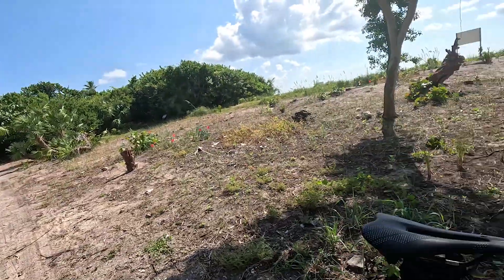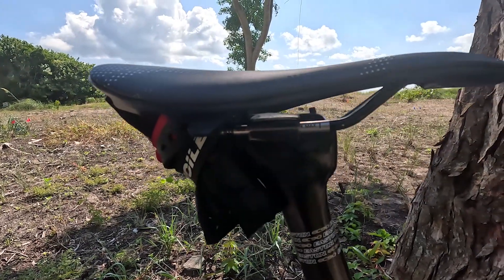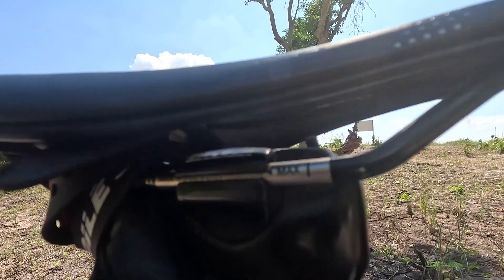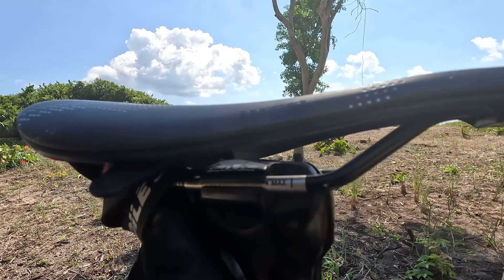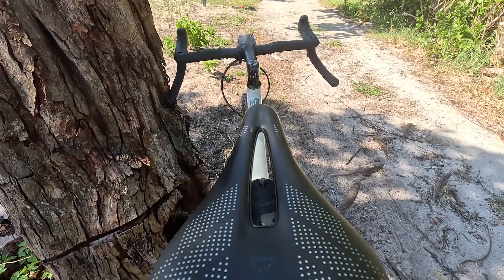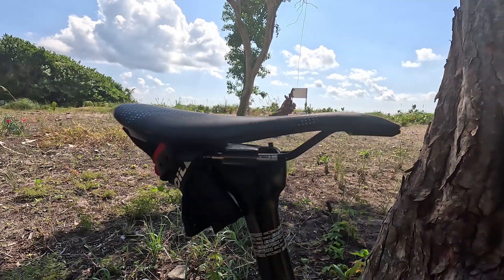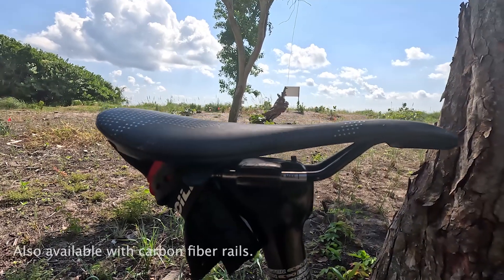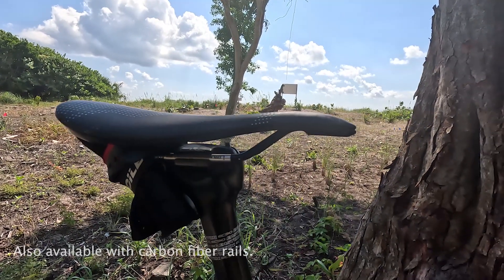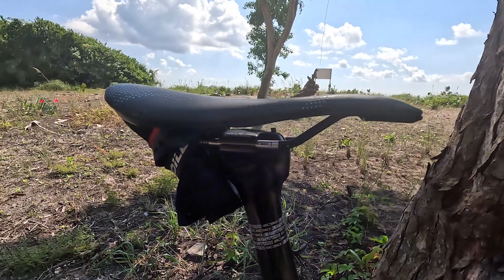The saddle comes with a selection of different model types for the rails. I have steel chromoly rails on mine because I do quite a lot of bike touring and I strap bags to the saddle, so I wanted something stronger. Not to say the titanium rails aren't strong — you can also get this in a titanium rail version, which might save up some weight, so that option is available.